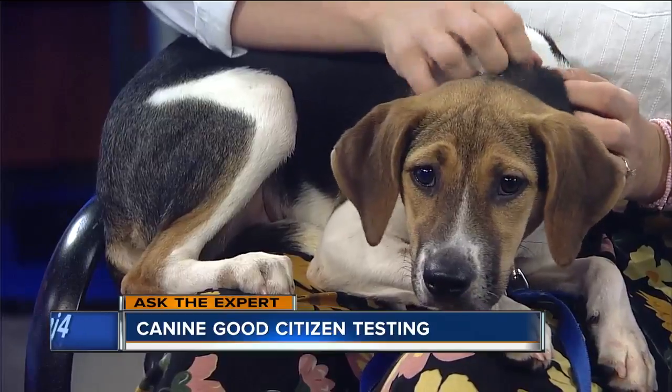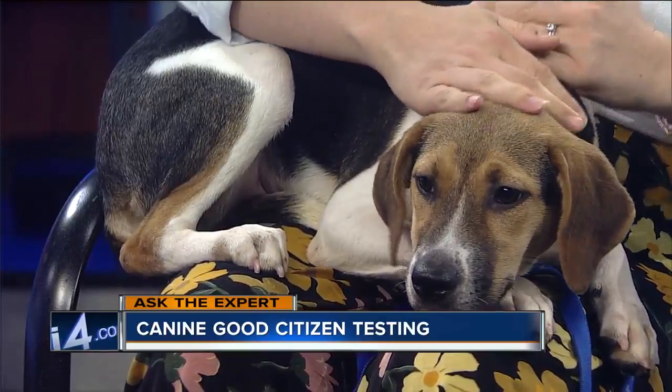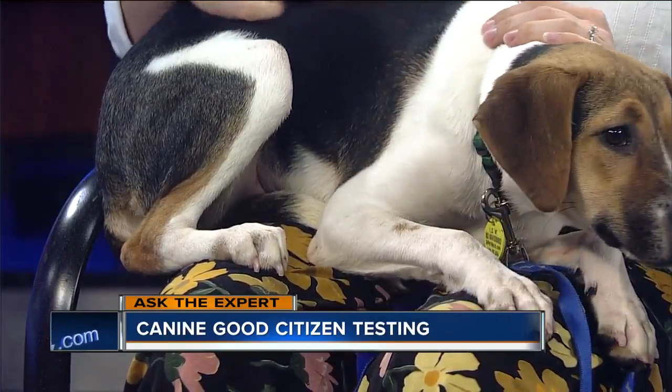So what is it? That's a great question. In 1989 they established this test. It's a nationwide established certification to promote responsible dog ownership and good dog behavior.